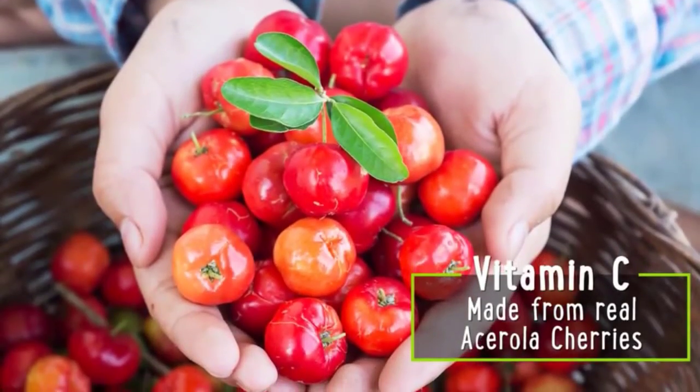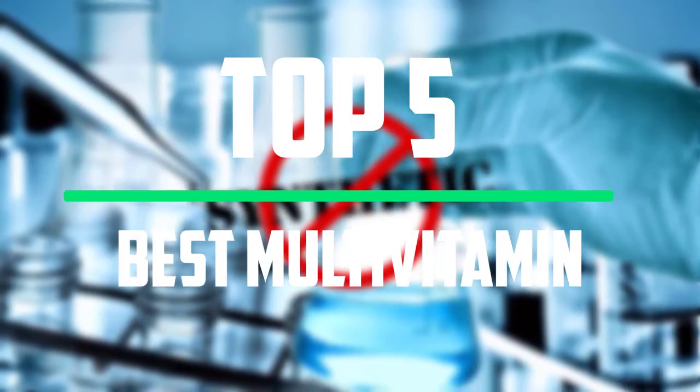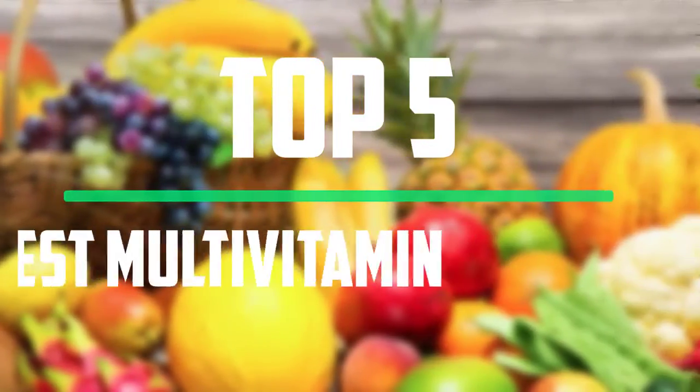Hello everyone, welcome to our new video. In today's video we break down the top 5 best multivitamins that are available on the market.